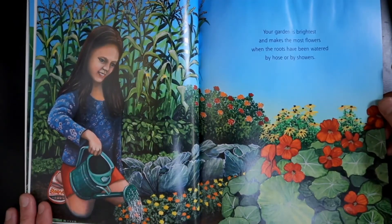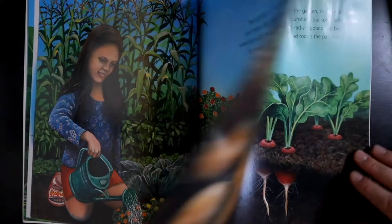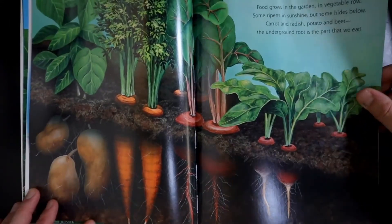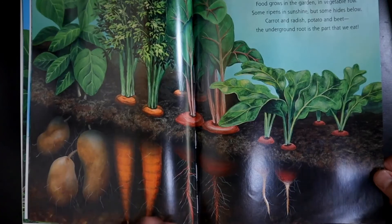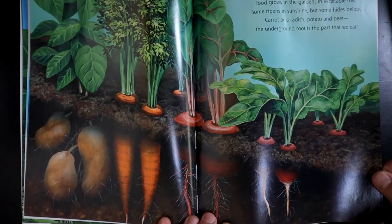Your garden is brightest and makes the most flowers when the roots have been watered by hose or by showers. Food grows in the garden, in vegetable row. Some ripens in sunshine, but some hides below. Carrot and radish, potato and beet — the underground root is the part that we eat.